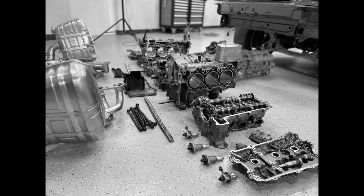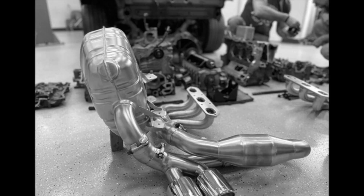and 402 horsepower (300 kilowatts / 408 PS). It can be mated with either a manual gearbox or a PDK automatic.